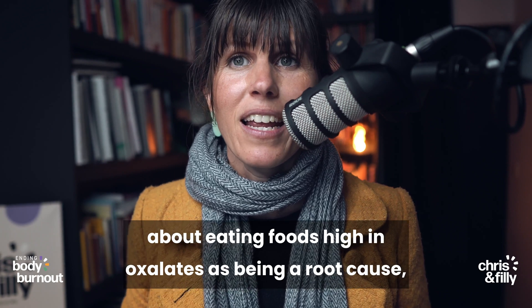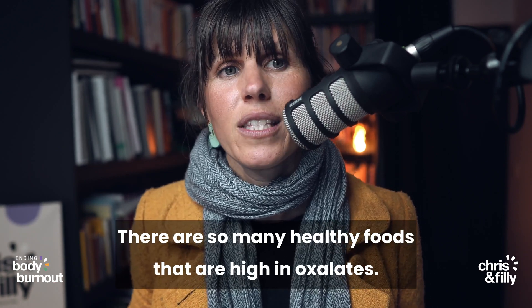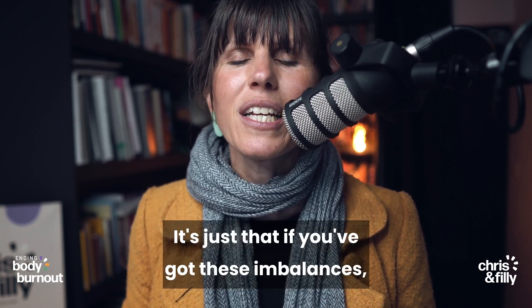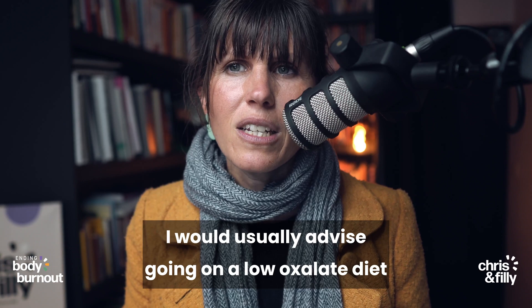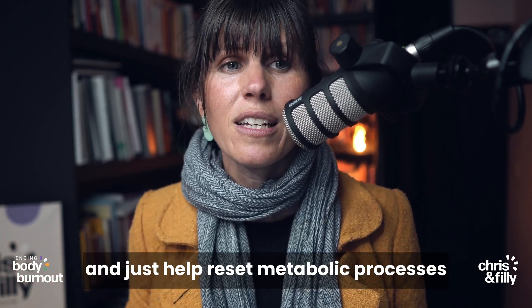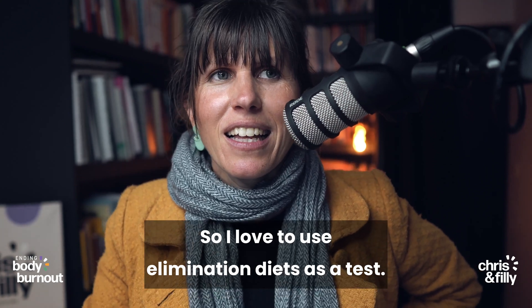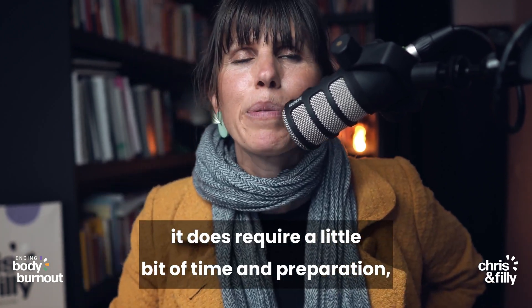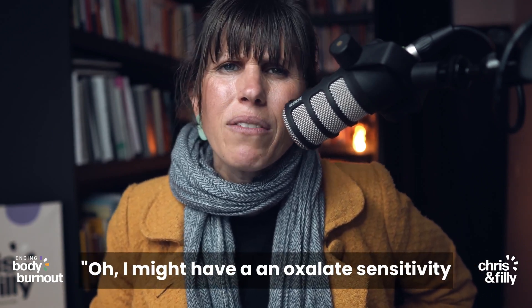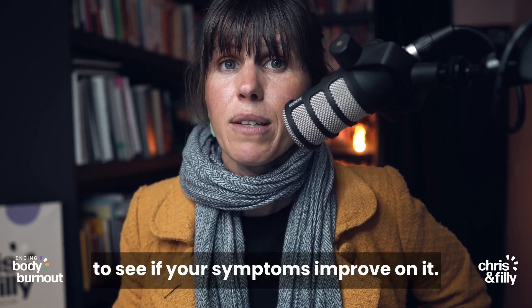You might've noticed that I didn't mention eating foods high in oxalates as being a root cause — and that's because I don't believe it is. There are so many healthy foods that are high in oxalates, so they're not bad. It's just that if you've got these imbalances leading to oxalate sensitivity, for a short period of time I would usually advise going on a low oxalate diet. That can help reduce your overall load and help reset metabolic processes that clear oxalates, while you're working on the root causes.